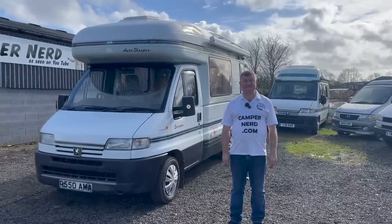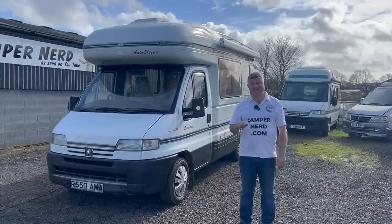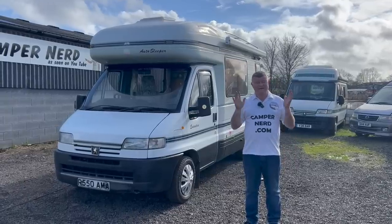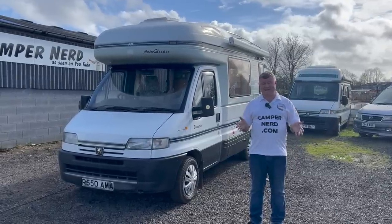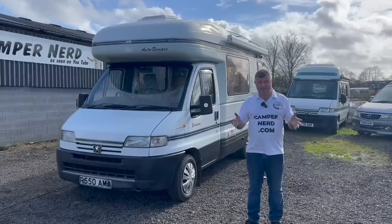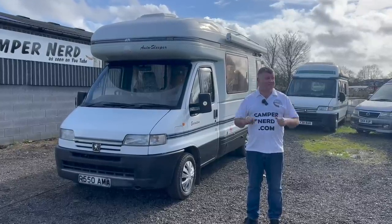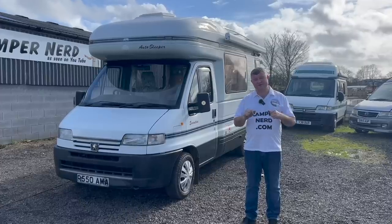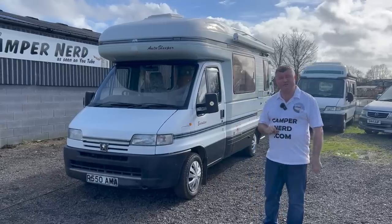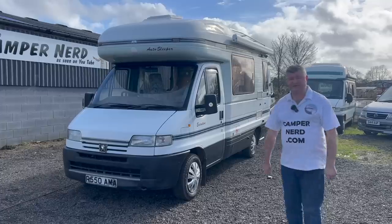Welcome back folks, my name is Anthony Valentine, the Camper Nerd. This is my first video of 2023 — hopefully the microphone holds up, we've got a bit of wind today. I've been very busy the last couple of months supplying my regular customers and subscribers with camper vans, just getting slightly on top of the job. We've had a delay in getting parts and vehicles processed but we're getting back on track, so I'll have plenty more videos and campers to show you over the forthcoming months.